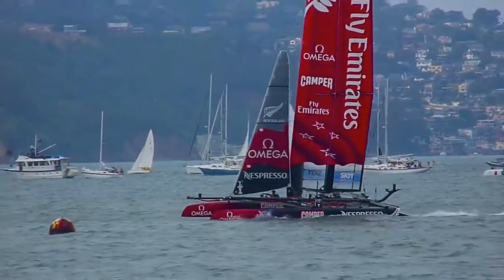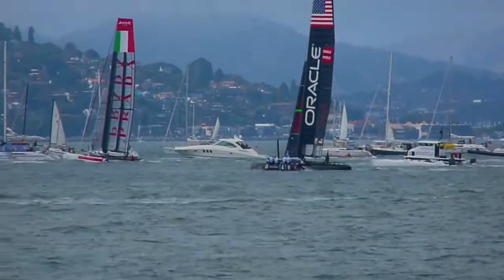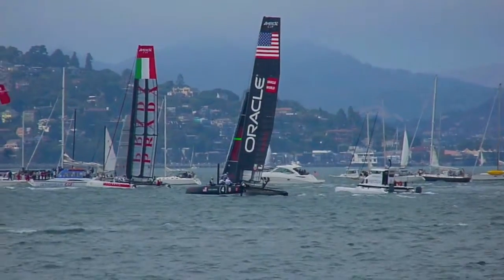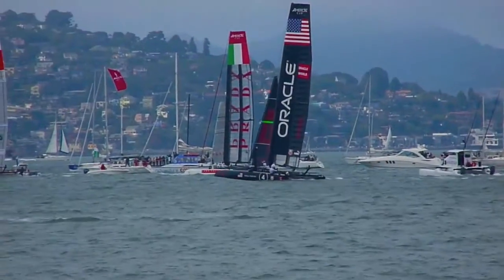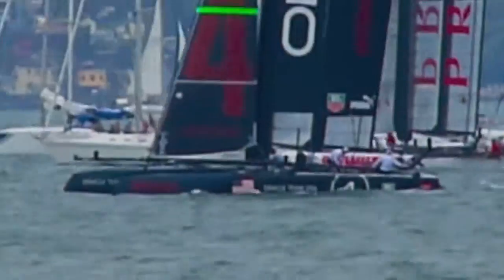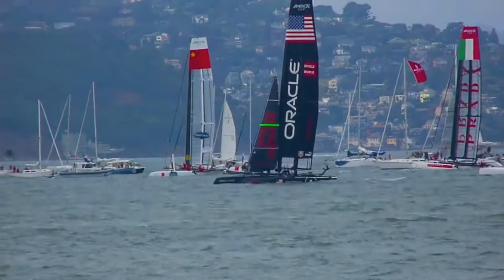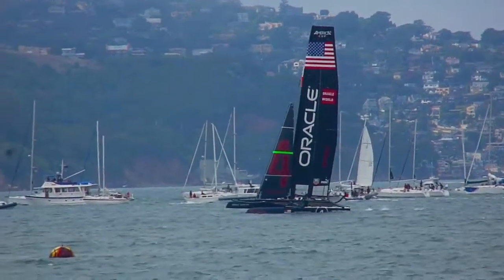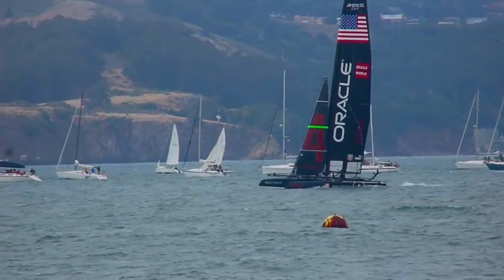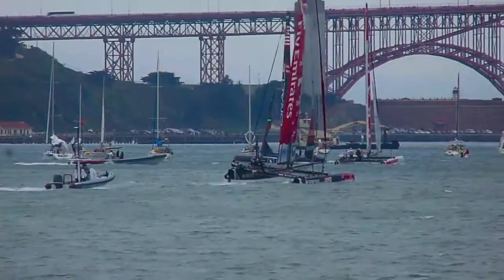Emirates heading back towards shore on starboard tack. Maybe we went out to the lay line. There's Emirates heading for the windward mark.